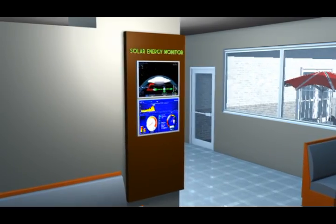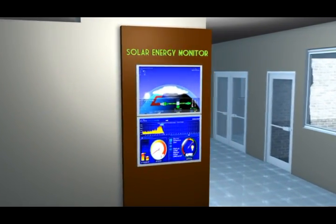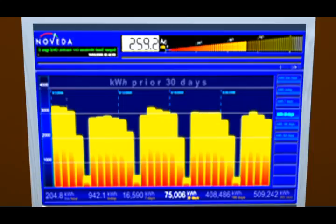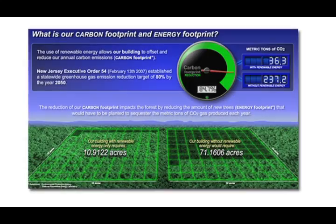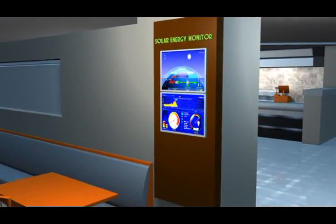With our monitoring software, you can visibly and attractively demonstrate all of the benefits of the system with your patrons and employees, including system performance, financial savings, carbon footprint reduction, and most importantly, your strong, measurable commitment to the environment.